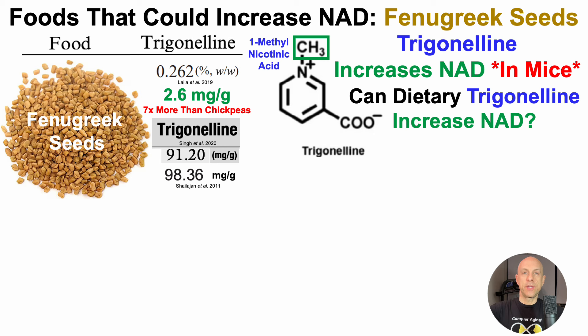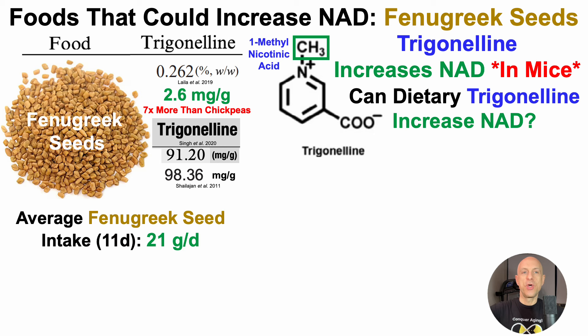So when considering the lowest dose — 2.6 mg of trigonelline per gram of fenugreek seeds — I added them to the diet to see if I could increase NAD levels. For 11 days before testing, I added an average of 21 g of fenugreek seeds into the diet. I tried them raw and almost broke my teeth, so then I ground them and added them to a cooked mix that I eat every day.